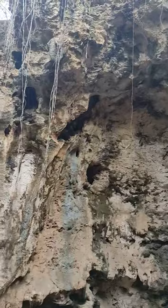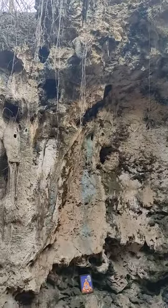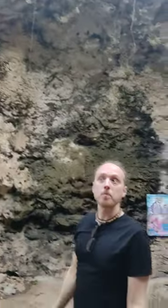This one looks like a snake's head. It's a very interesting place. I'm quite surprised they have something like this here in Kenya.